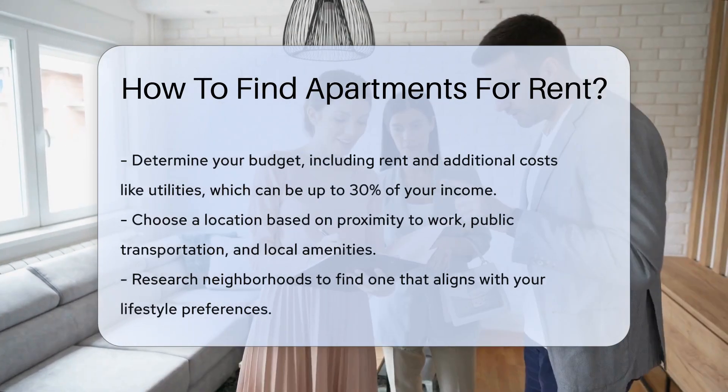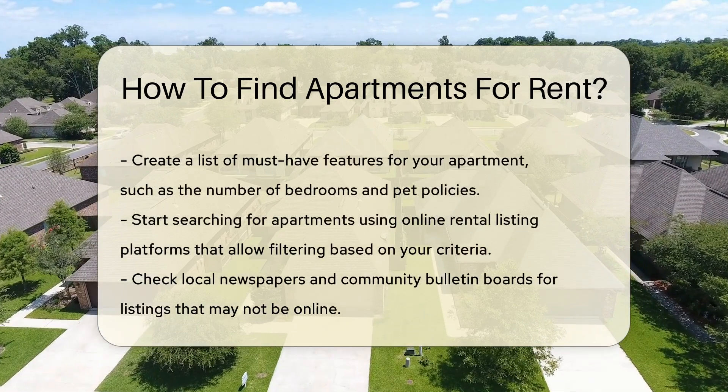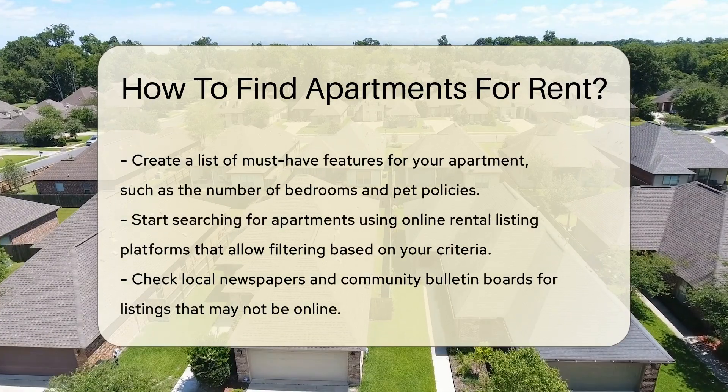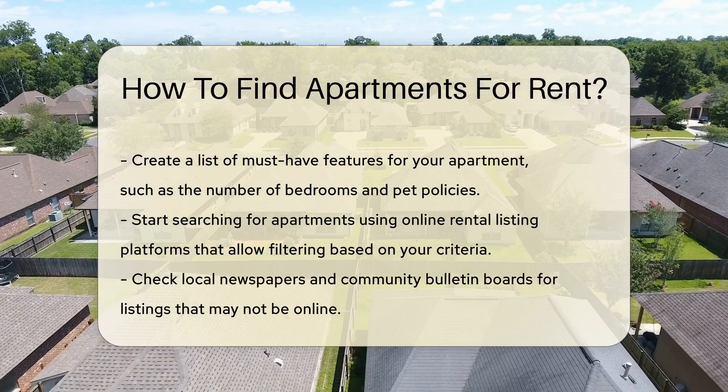Once you have a budget and location, create a list of your must-have features. This could include the number of bedrooms, pet policies, and parking availability. Knowing what you want helps narrow down your search.